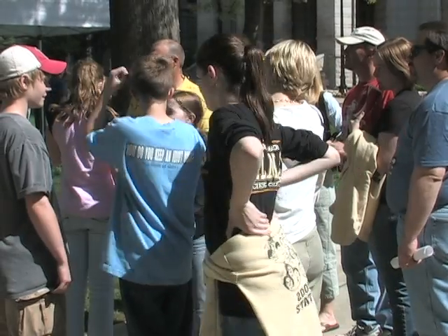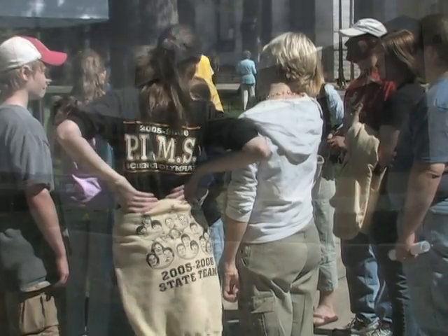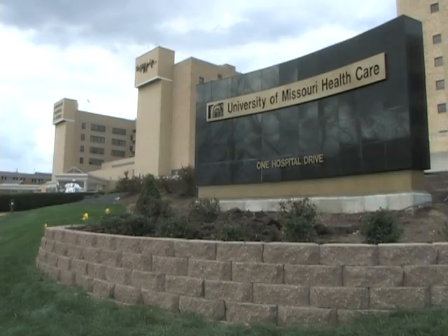Typically, open heart surgery is required to correct the defect. However, one university hospital cardiologist is bypassing the traditional method for a newer, minimally invasive one. A transcatheter closure is a procedure we use in our cath lab to help close a hole that we've detected in the person's heart.